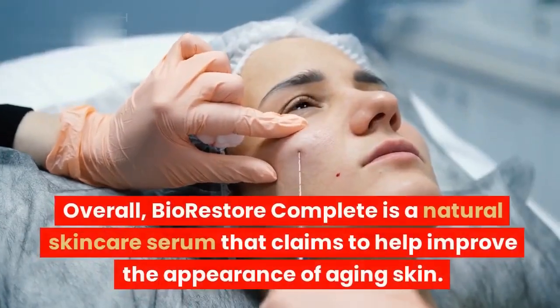Overall, Bio-Restore Complete is a natural skincare serum that claims to help improve the appearance of aging skin. There is some evidence to suggest that the product can be effective, and it is generally considered to be safe for use.